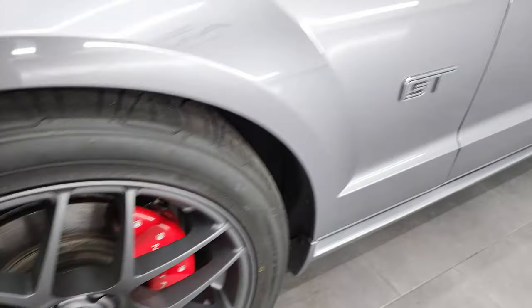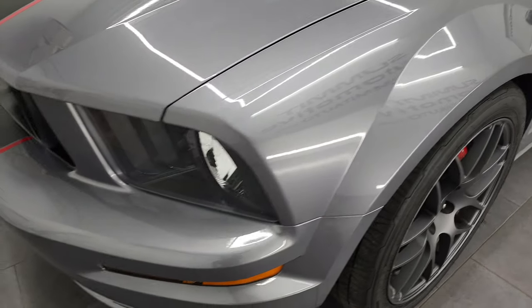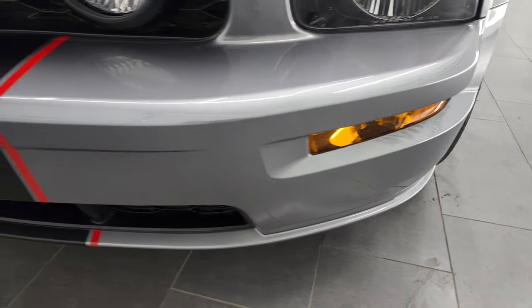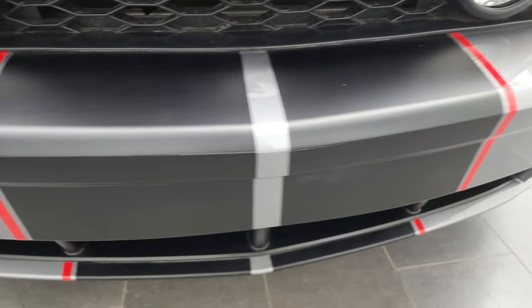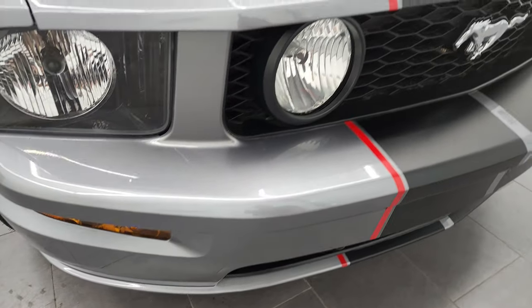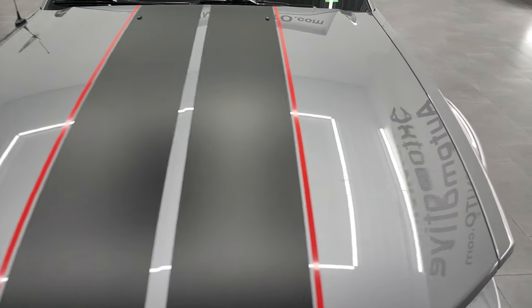The front fender is in very nice condition. I didn't see any major dents or dings on there and the headlight lenses are nice and clear. The front bumper is in very nice shape as are the stripes — no major dents, dings, scuffs or cracks on that front bumper. The hood is in very nice condition as well.